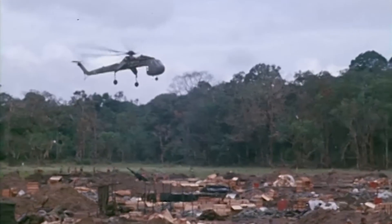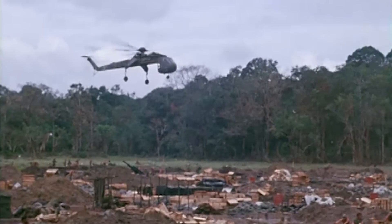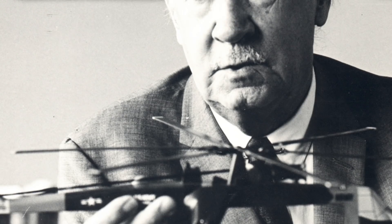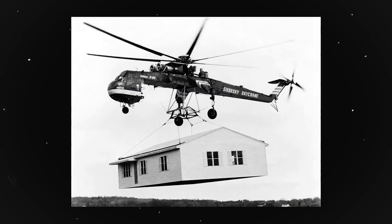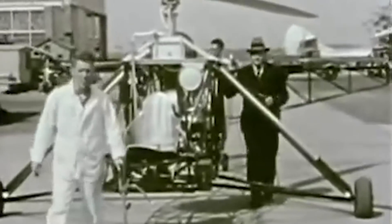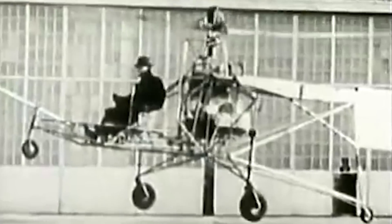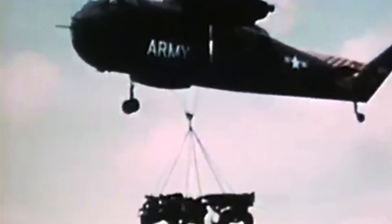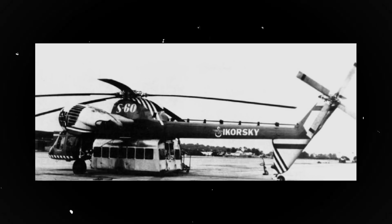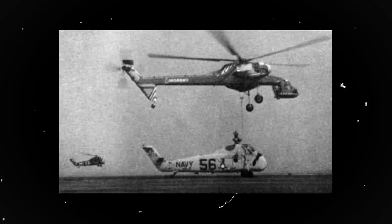The CH-54 Tarhe is a twin-engine heavy-lift rotorcraft designed for the US Army by Sikorsky Aircraft. The company was established in 1923 by Russian-American aviator Igor Sikorsky, who is credited by most historians for the invention of the modern helicopter. A civil-use version of the helicopter was also designed, labeled S-64. The project began in 1958, after the Army approached Sikorsky seeking a heavy-lift helicopter for a variety of operations. Partially based on the Mojave helicopter, Sikorsky built the S-60 prototype. The sole example was lost during a test flight in April of 1961, but the project continued.